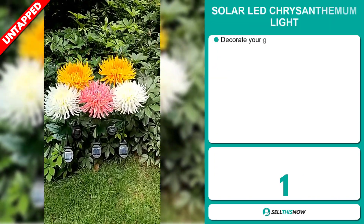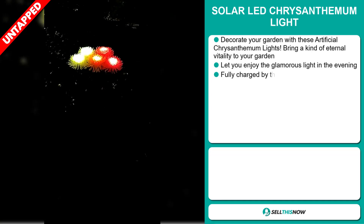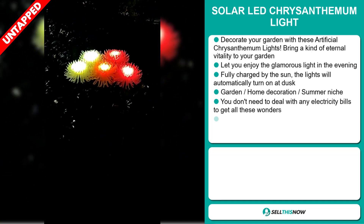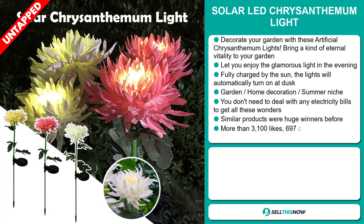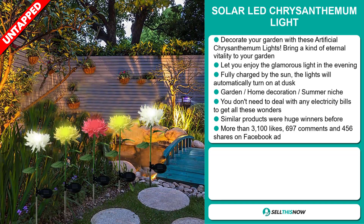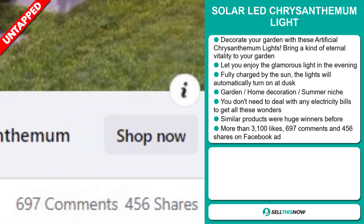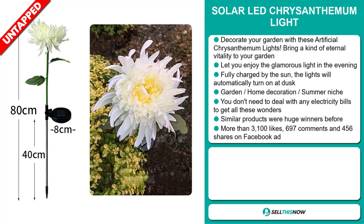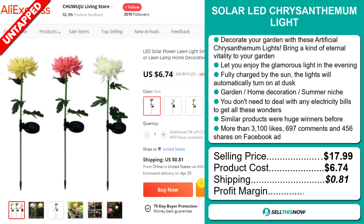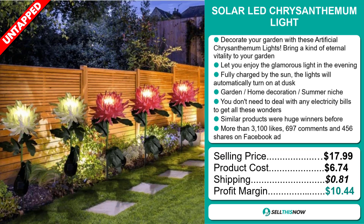Our next product is the Solar LED Chrysanthemum Light. Decorate your garden with these artificial chrysanthemum lights — bring a kind of eternal vitality to your garden and enjoy the glamorous light in the evening. It's fully charged by the sun, and the lights will automatically turn on at dusk. It falls under the garden, home decoration, summer niche market. You don't need to deal with any electricity bills. Similar products were huge winners before on the market. The Facebook ad has more than 3,100 likes, 697 comments, and 456 shares. The selling price is just under $18, product cost is only $6.74, shipping will set you back $0.81, so you're looking at a good profit margin of $10.44. Sell this now!